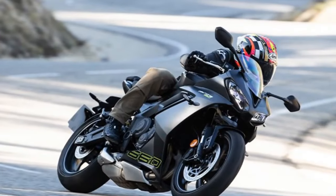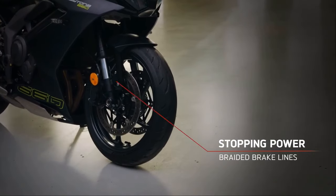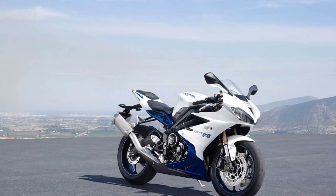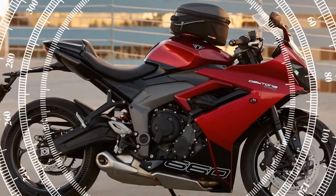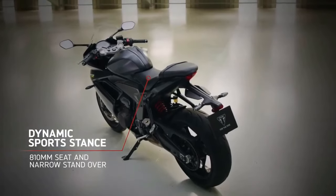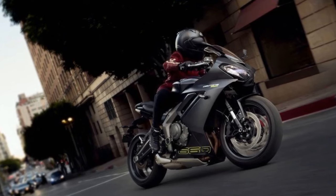In terms of rider aids, the Triumph Daytona 660 boasts a modest yet efficient suite. Leveraging ride-by-wire technology, it offers three distinct ride modes — Sport, Road, and Rain — accompanied by switchable traction control and two throttle map options, Road and Sport. Negotiating European roads, notorious for diesel-slickened roundabouts, is made safer thanks to the Daytona 660's effective traction control system, preventing potential mishaps on treacherous surfaces. In essence, the 660's engine and electronics package impeccably meet the demands expressed by riders to Triumph, all packaged within a machine accessible to the masses. It undoubtedly stands out as one of the top performers with an exceptional sound signature in its class.